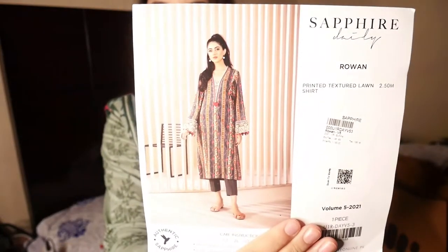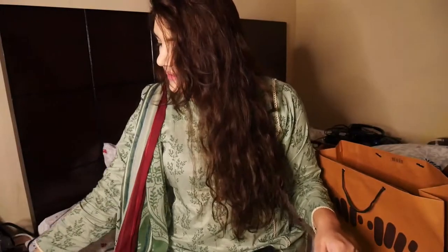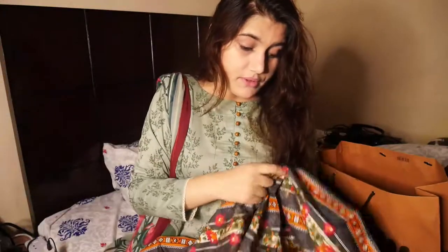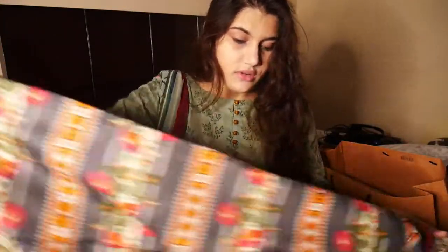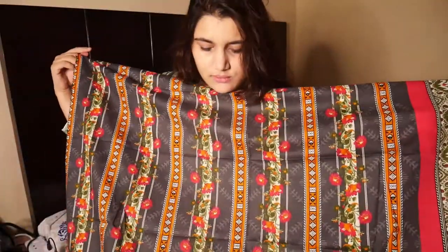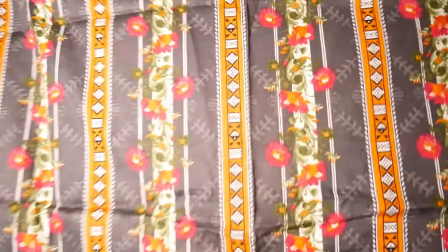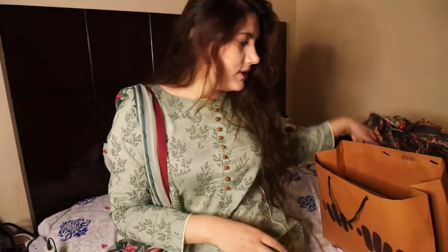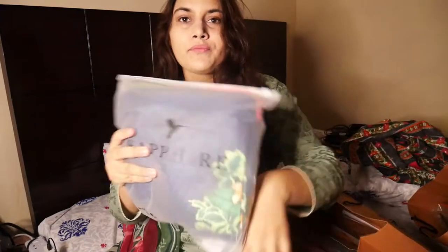So this was a single-piece shirt. I'm just loving this print because the fabric of Sapphire is so good — their lawn is very good. This is whole printed like this, and on this side it has a border, so we can make some designs and do some artwork on this. That was the first item — let's move to the next.